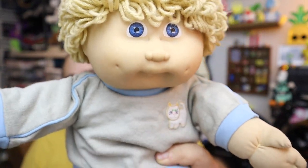Next up is this kid — he's valuable. This is a Jesmar Cabbage Patch doll, made by the Jesmar factory. It says Jesmar on the back of his head — J-E-S-M-A-R. If you guys see that on the back of the head, that Cabbage Patch is going to be worth some money. This little guy sold for $48.